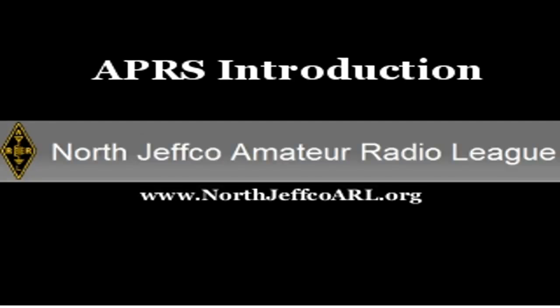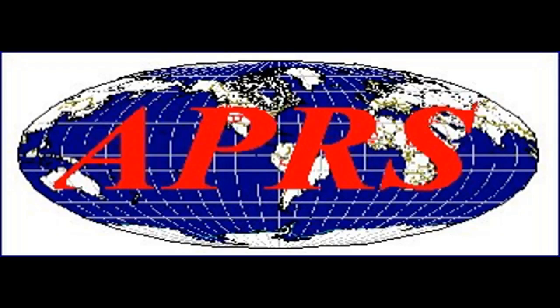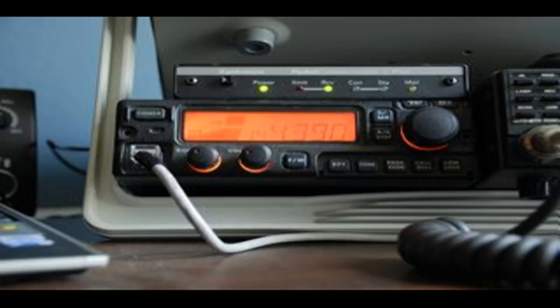Hi, this is Steve, KF4KNF with the North Jeffco Amateur Radio League. Today we'll be discussing APRS, its history, its uses, and I will provide you with some basic information so you can set up your own APRS station.